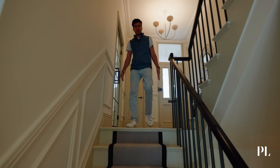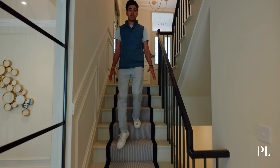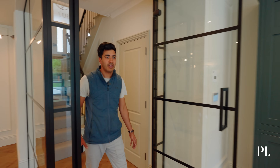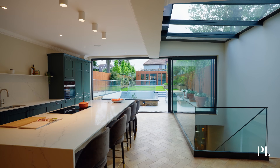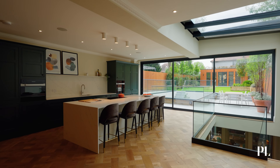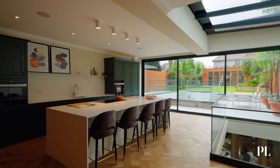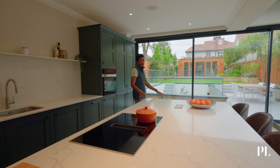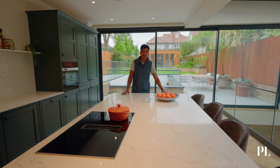Follow me down into the kitchen and the newly constructed part of the house, past a WC over here. We have a really big open plan kitchen and dining area with all of the incredible Miele appliances and bespoke handmade English joinery that one could expect to see in a house like this.